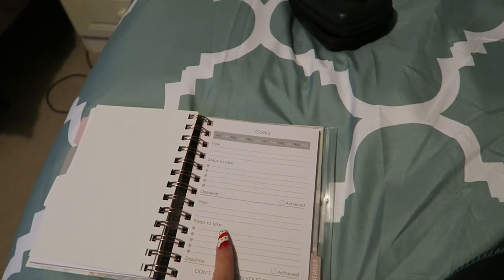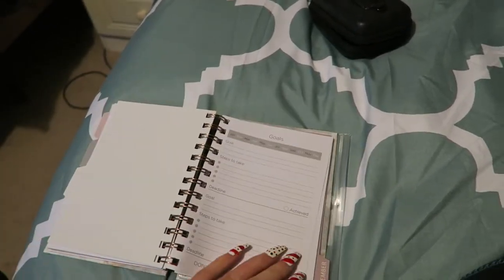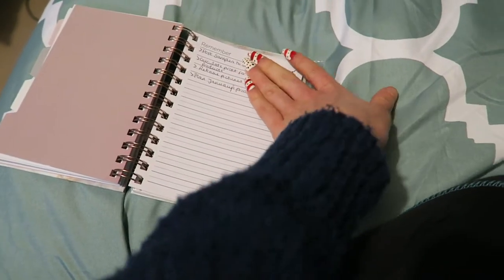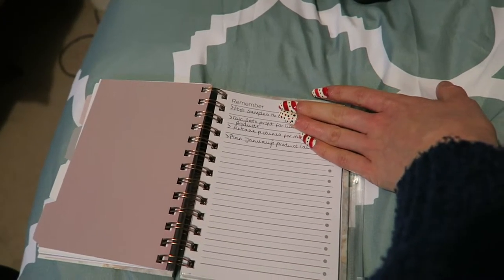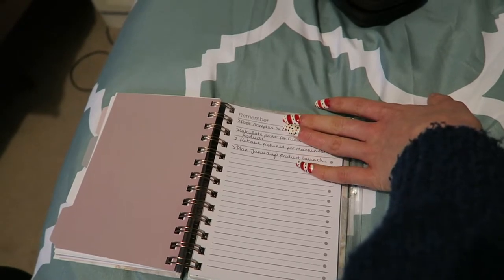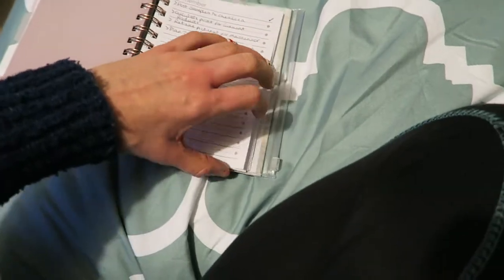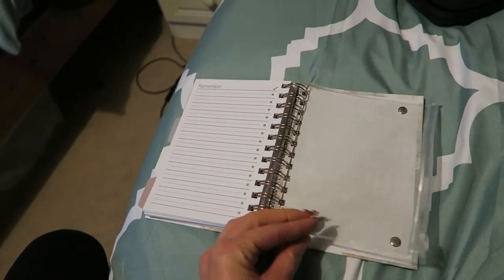There's a goals section for the month where I write what I want to achieve. Under 'things to remember' I've got: post samples, calculate profit for my current products, retake pictures for the moisturiser, and plan January's product launch — which I've pretty much done. At the end there's a little pouch where I'm going to keep receipts of posted items, in case anyone claims I haven't sent their order.